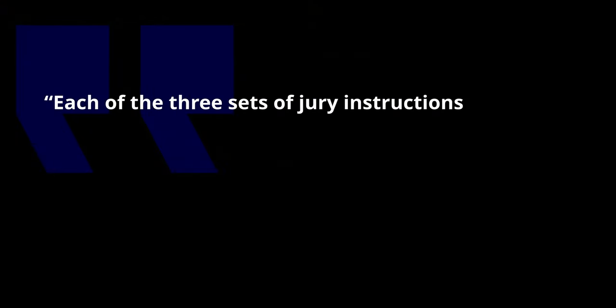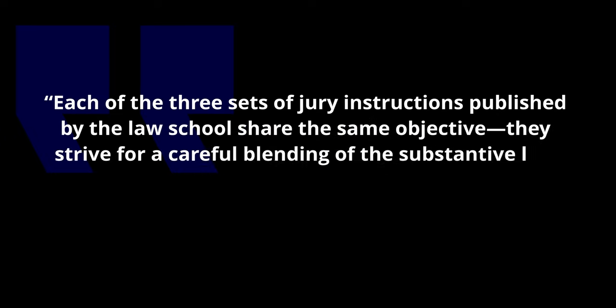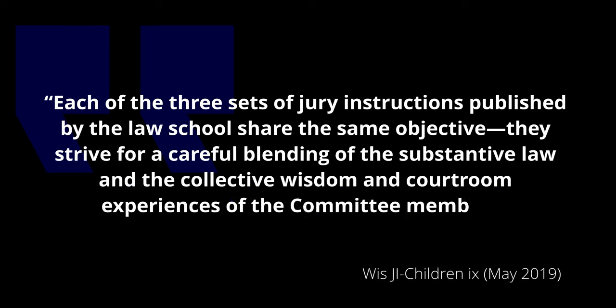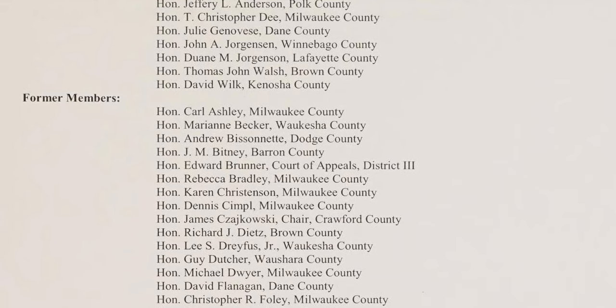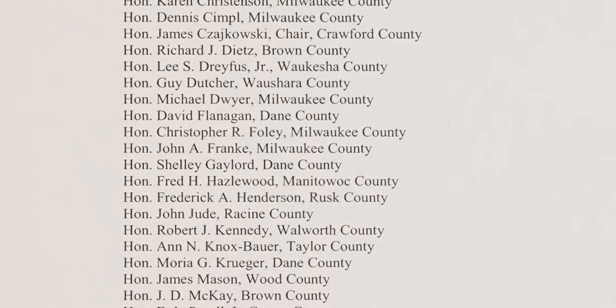Mr. Pearson, the latest in a long and distinguished line of reporters, states that each of the three sets of jury instructions published by the law school share the same objective: they strive for a careful blending of the substantive law and the collective wisdom and courtroom experiences of the committee members. The criminal and civil instructions have been published for 60 years, the children's instructions for 27. The voting members of the committees are all sitting judges appointed by the Judicial Conference. The judges take primary responsibility for the program.